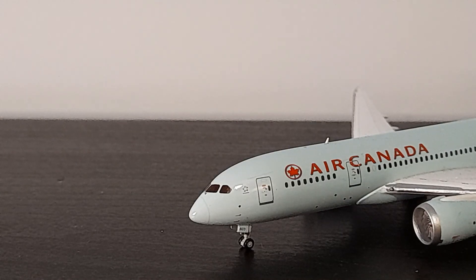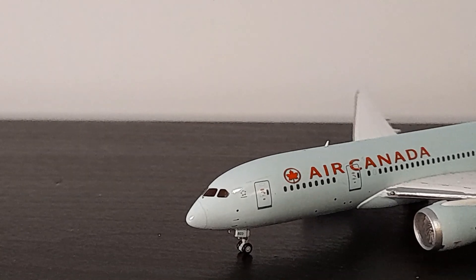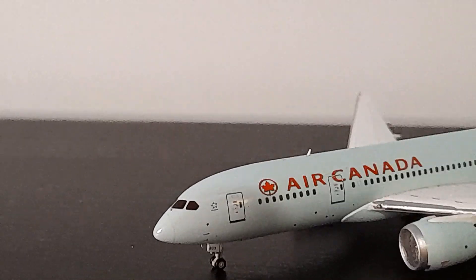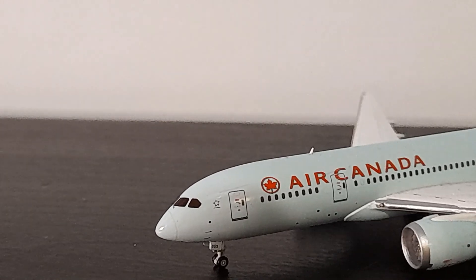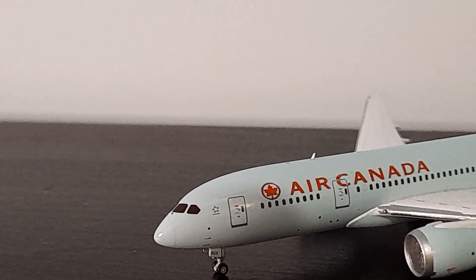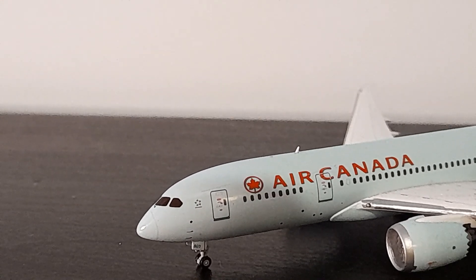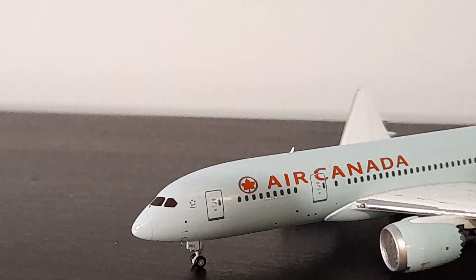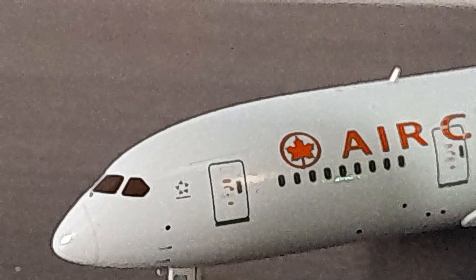On the left side of the aircraft, starting at the front, we have the cockpit and the radar dome picked out nicely with a little circle of grey around there. Then we have the L1 boarding door with the nose landing gear piece. Just next to that the Star Alliance logo is really clearly printed, which is pretty impressive. The L1 boarding door has plenty of detail on it as well.